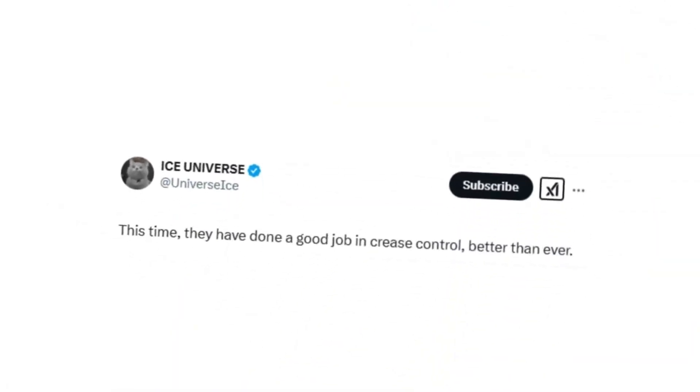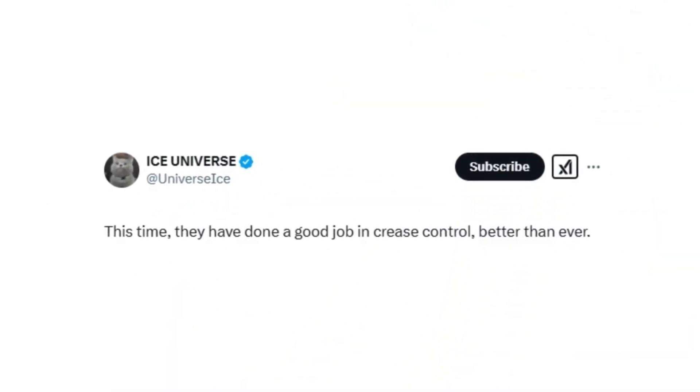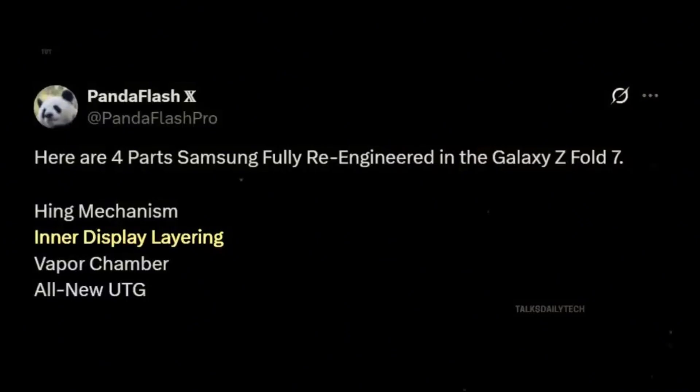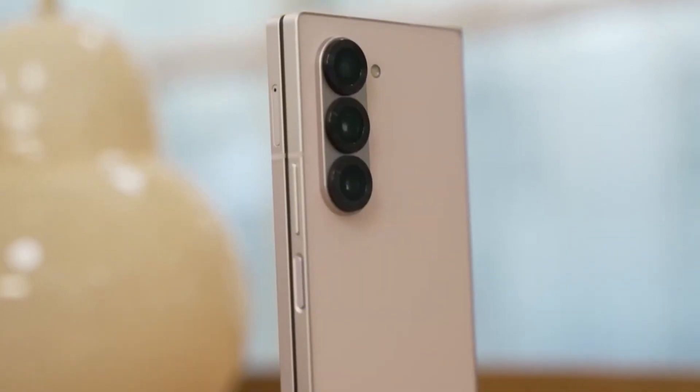According to Ice Universe and Panda Flash Pro, Samsung has reimagined four core elements of the Fold lineup. The hinge has been completely redesigned, offering smoother folds and dramatically enhanced durability. The inner display has received upgraded layering, resulting in sharper visuals and improved structural integrity. A new vapor chamber dramatically improves thermal efficiency, keeping the Fold 7 cool during heavy multitasking or gaming. And the upgraded ultra-thin glass (UTG) adds flexibility and strength, making every fold feel seamless and precise.